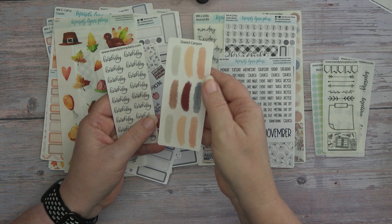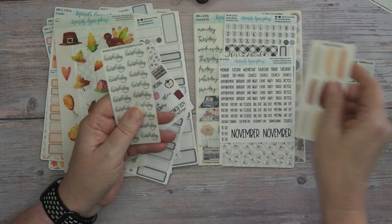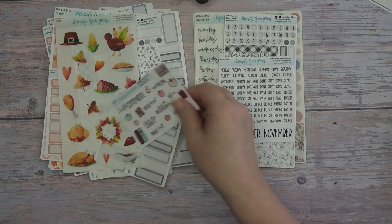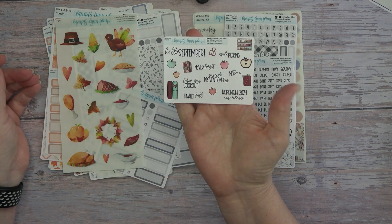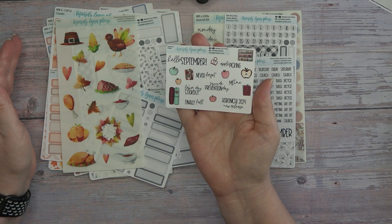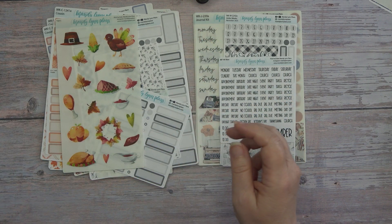And then we have the swatch — it's like an ink swatch and this is Grand Canyon. And then we have birthday. So those are really nice. This is the September freebie, it's the back to school freebie. I love this one, it's so cute. We'll put that to the side.